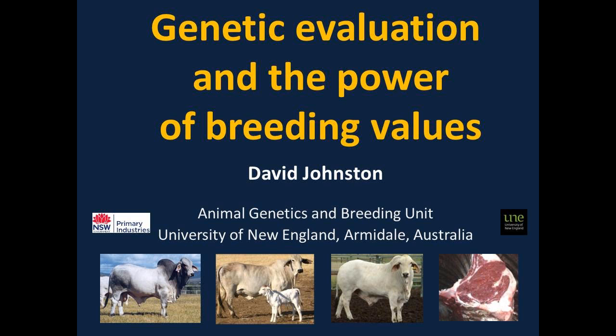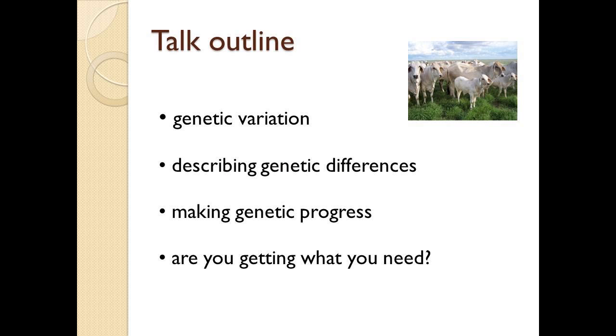Thank you Tom. Good afternoon everybody. I'm going to send you on a bit of a whirlwind tour of genetics, going right back to the grass level. I'm not going to talk about markets or economics. I'm going to get straight into genetics and how Northern Territory cattlemen can use genetics in their breeding program — right back to bull meets cow. I want to talk about genetic variation, how we describe it, and most importantly, making genetic progress.